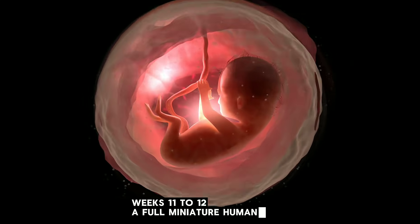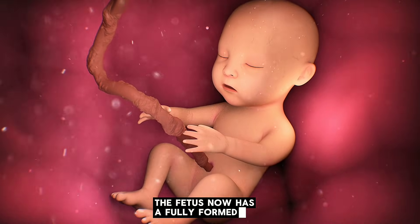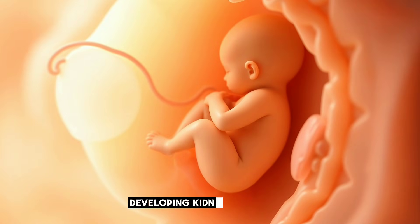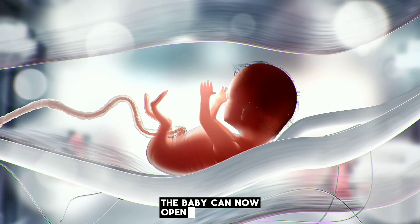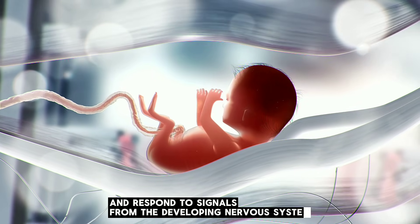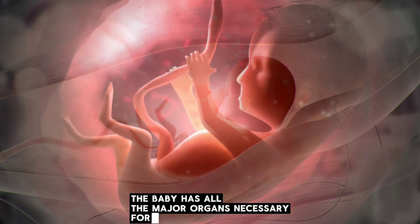Weeks 11 to 12 mark a full miniature human form. The end of the first trimester is one of the most exciting stages — the fetus now has a fully formed face, distinct arms and legs, visible fingers and toes, a beating heart, early reflexes, developing kidneys and liver, working digestive structures, and growing brain connections. The baby can now open and close tiny fingers, move around inside the womb, and respond to signals from the developing nervous system. Although still small enough to fit in the palm of your hand, the baby has all the major organs necessary for life.